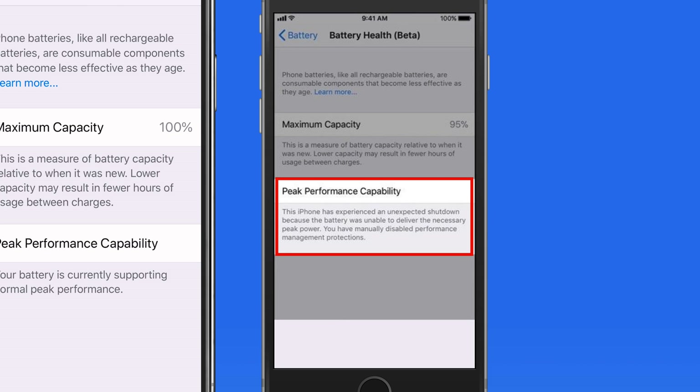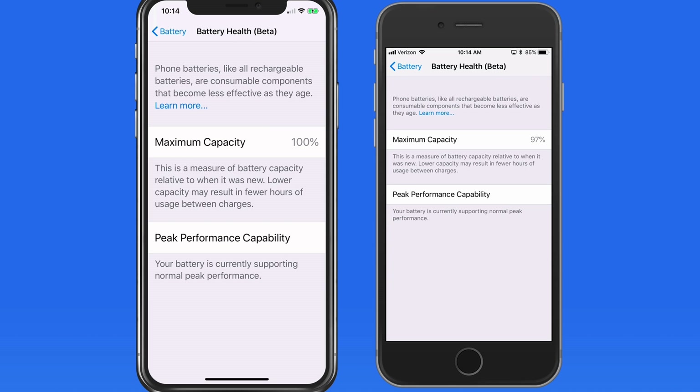If your battery has lost a significant amount of capacity and iOS needs to run performance management, you should consider having the battery replaced, which can be done by Apple for $29, or upgrading your iPhone.